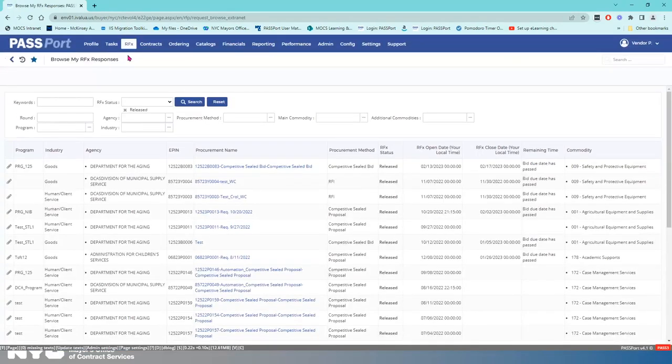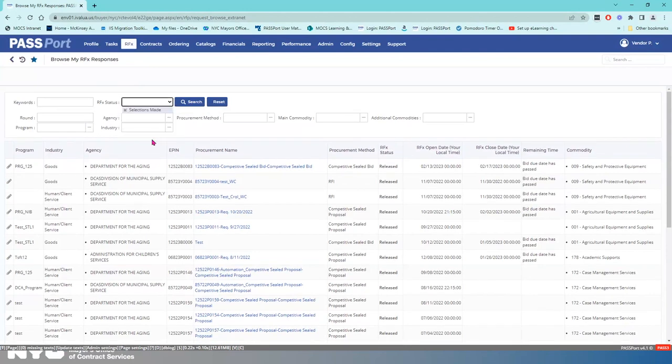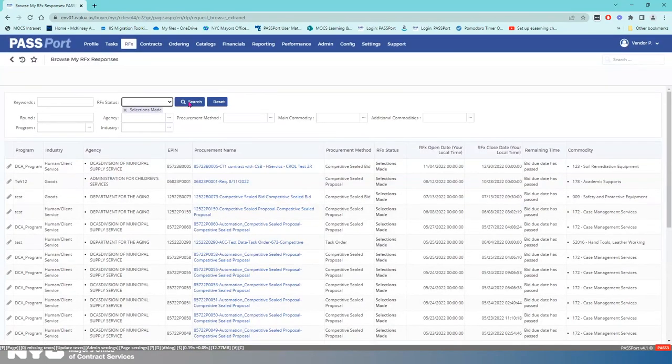Filter by status — I'm going to go to 'selections made,' which means the contracting agency has received RFX responses, reviewed them, and made their selection. Then I'm going to hit Search. This is a training and test environment, so in this scenario I am a prolific vendor and have submitted all of these RFX responses.